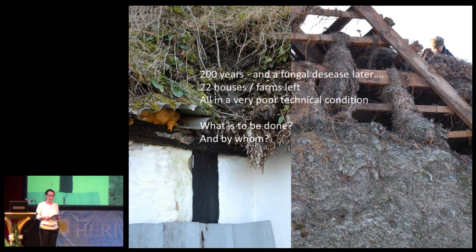The next picture is 200 years later, and the situation is very different. A general development and a severe fungal disease started in the 1930s — almost 90 years ago — made the seaweed disappear from Læsø and made other building materials find their way to the island. At this point, this picture is six or seven years old. We could count only 22 seaweed houses and farms. So in 200 years, from 250 to 22.